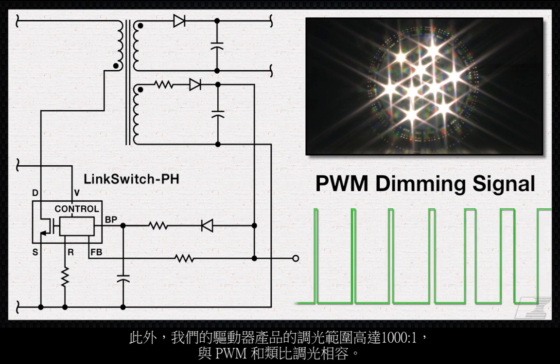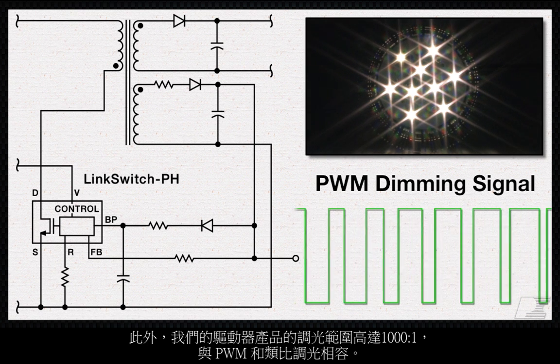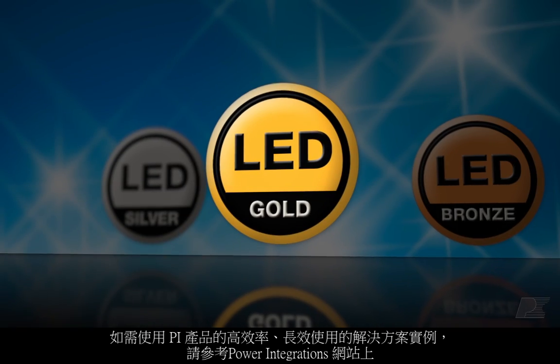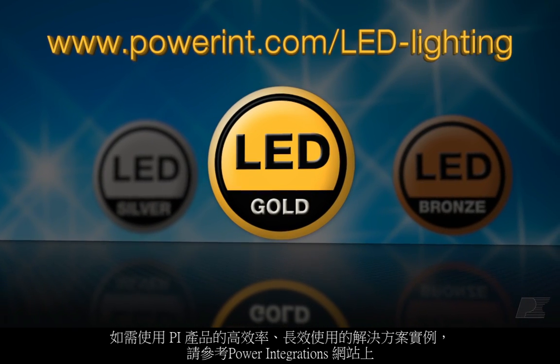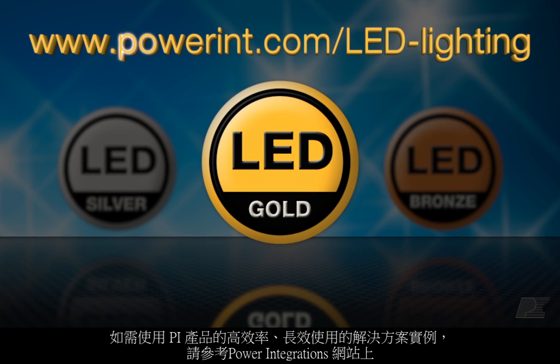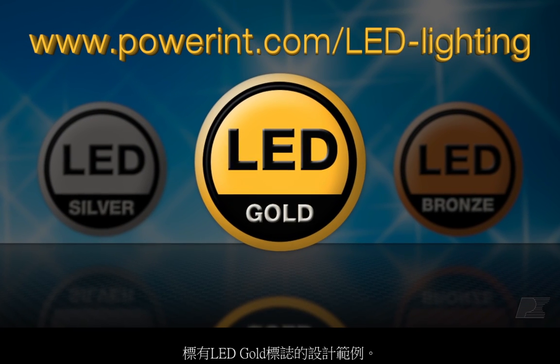Our driver products are compatible with both PWM and analog dimming, with a dimming range up to 1000 to 1. For some real-world examples of high efficiency, long lifetime solutions using PI products, take a look at the design examples on the Power Integrations website marked with the LED Gold logo.